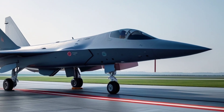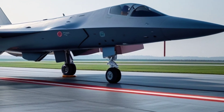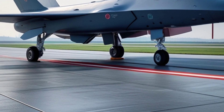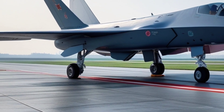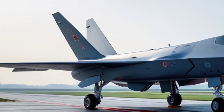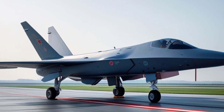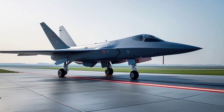At first glance, the FC-31 looks like a cousin to the American F-35 — twin tail fins, stealth shaping, internal weapons bay. It ticks the boxes of a fifth-generation fighter. But this bird is no clone. Its twin engines give it a different performance profile, and its design philosophy leans more toward versatility and export appeal.